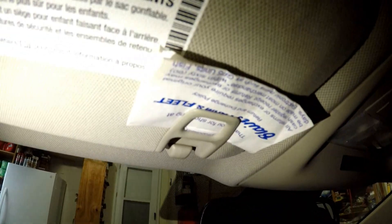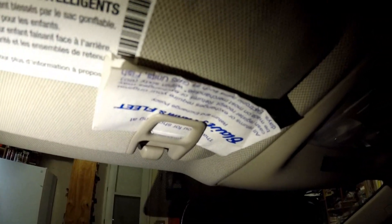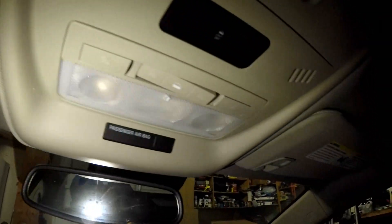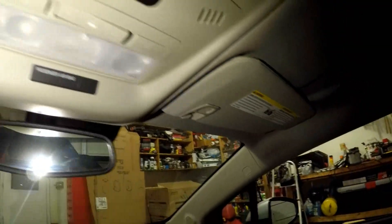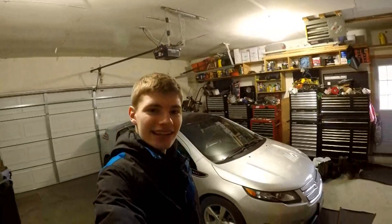Number five: do you know these little clips on the visors are actually little receipt holders? So if you like to keep your receipts organized, just slide it right on the clip. There are actually just little receipt holders — kind of cool.